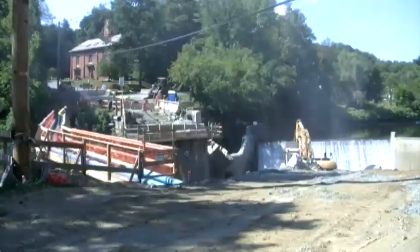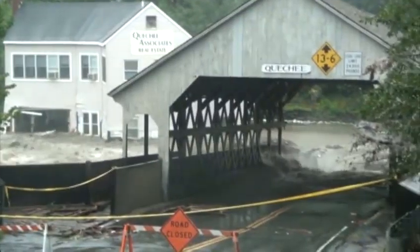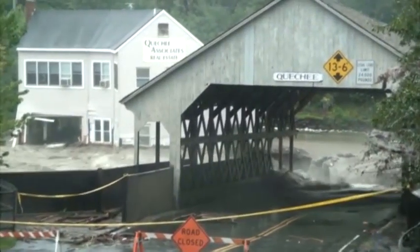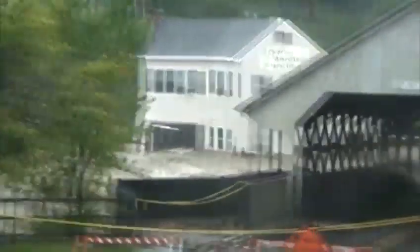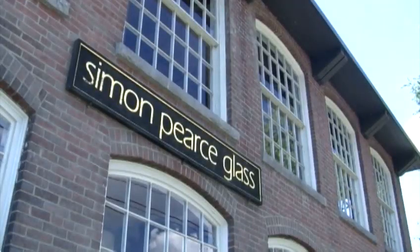It's a similar story about 30 miles north in Queechee, where they hope their new covered bridge will be installed in December. They are hard at work in Queechee. The old covered bridge is gone, deemed unsafe after Irene's waters battered it for hours on end. The water actually got to Queechee Main Street street level, which essentially was surrounding the bridge on either side.